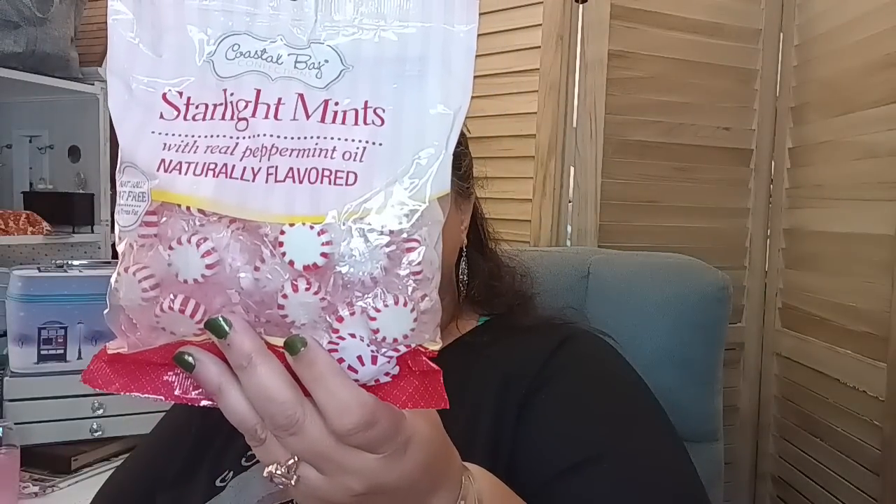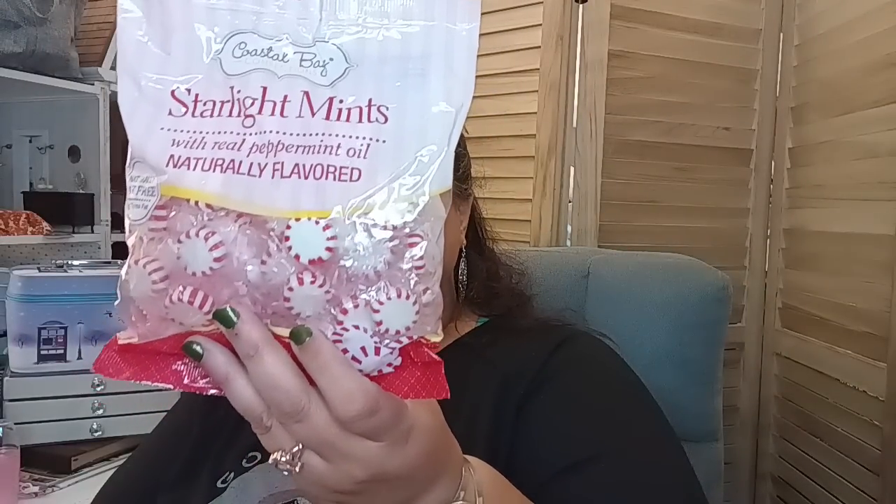I got some starlight mints. I keep these in my room, in my purse, in the car — me and the kids like the starlight mints. This is like a go-to item for me, and I literally just ran out.